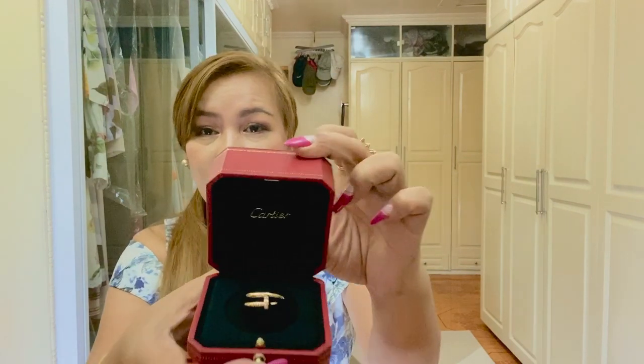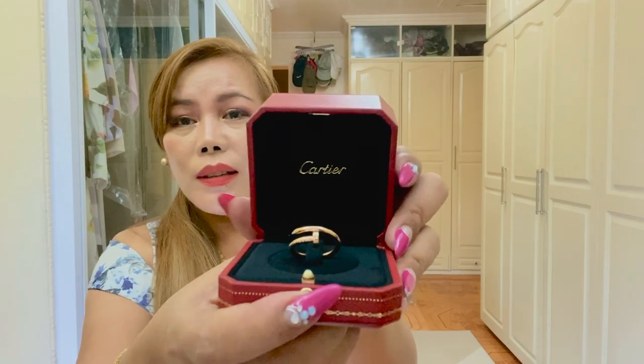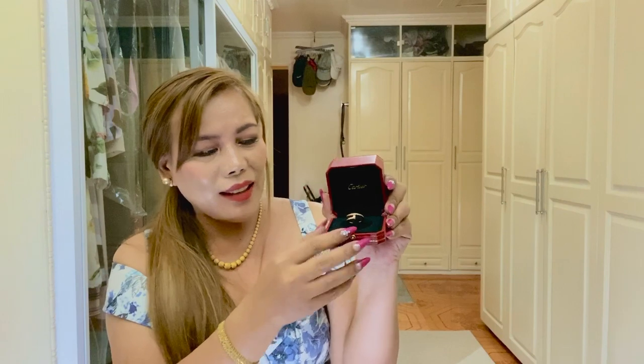And to reveal — so this is the Juste un Clou, also known as the nail ring, like I said, and it's in rose gold. The classic one, or the regular size. Isn't this gorgeous?